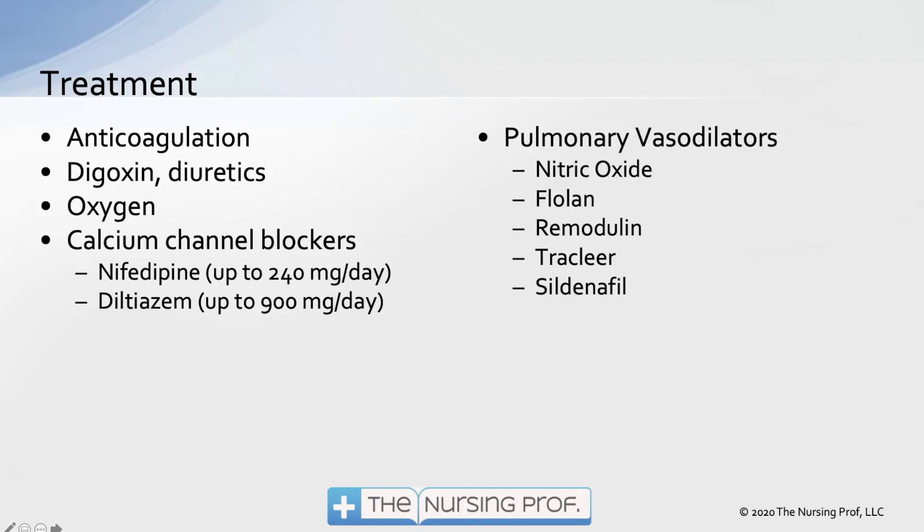Pulmonary vasodilators are specific to the pulmonary system but require more medical care. Nitric oxide is inhaled and causes pulmonary vasodilation. Flolan is an IV medication that also causes pulmonary vasodilation. Other options include Remodulin and Tracleer. Sildenafil — also used for erectile dysfunction — is a vasodilator that works very well for patients with pulmonary hypertension and may be another treatment option.